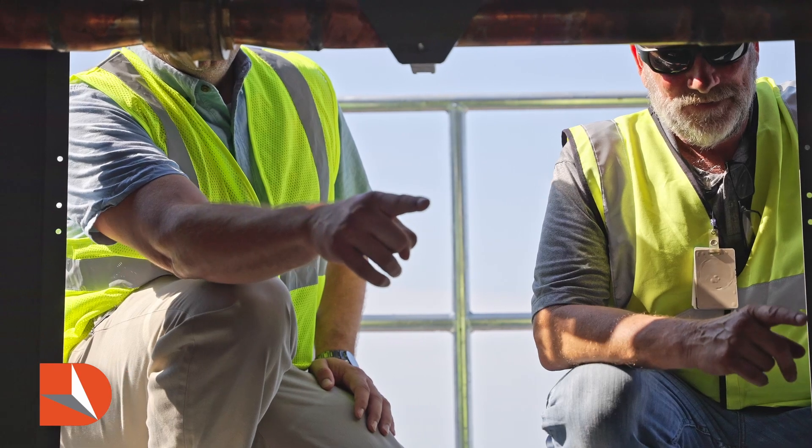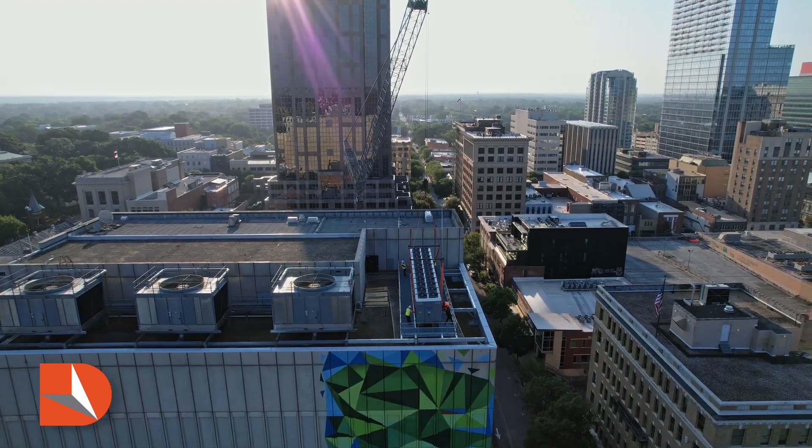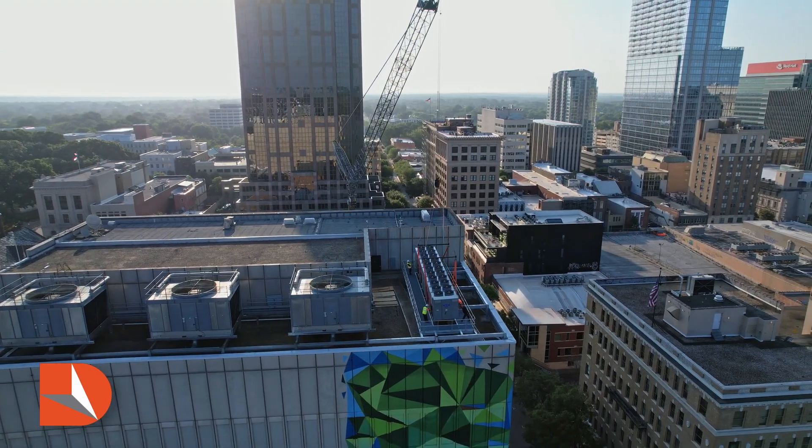My name is Dolph Argus. I'm a PM with Duffy Southeast. We're at a telecom facility for a private client here in Raleigh, North Carolina.